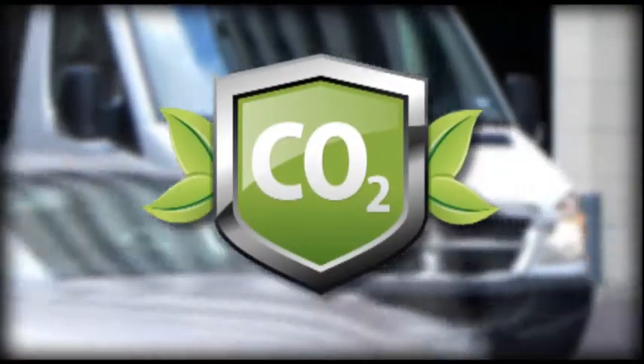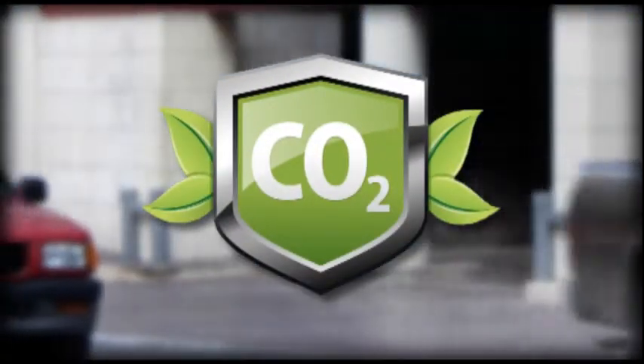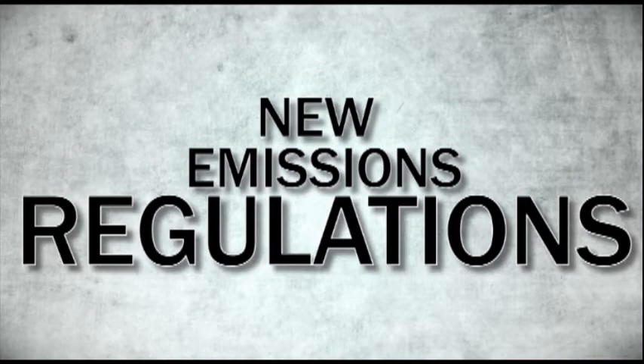Of course, one of the more important emissions that have been identified over the last few years is CO2. Carbon dioxide is a greenhouse gas and it's now being regulated, so this is a new emissions area that we have to work towards.